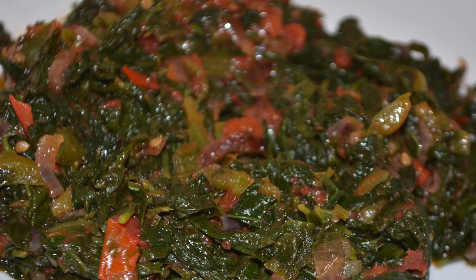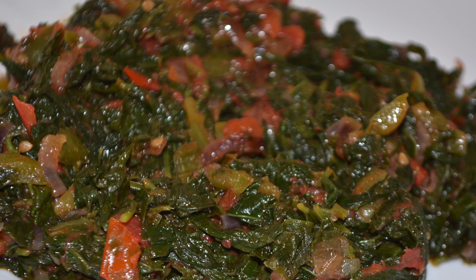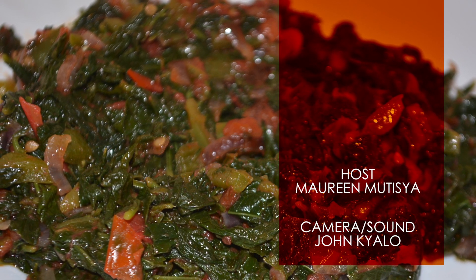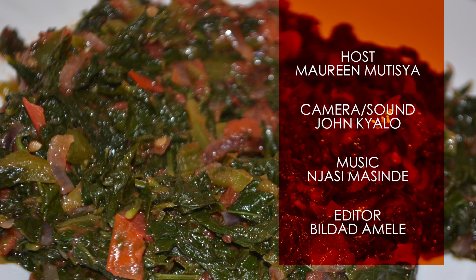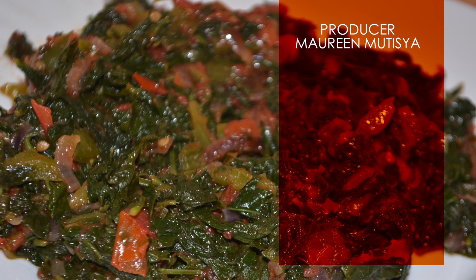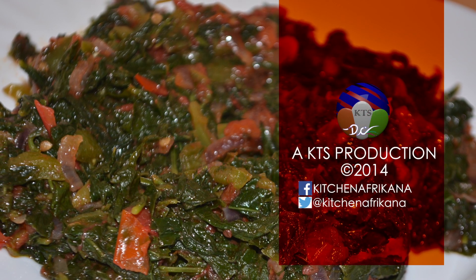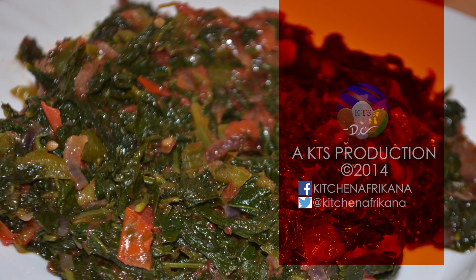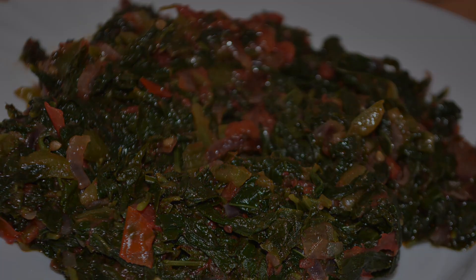See you next week for yet another exciting episode of Kitchen Africana. Bye-bye.